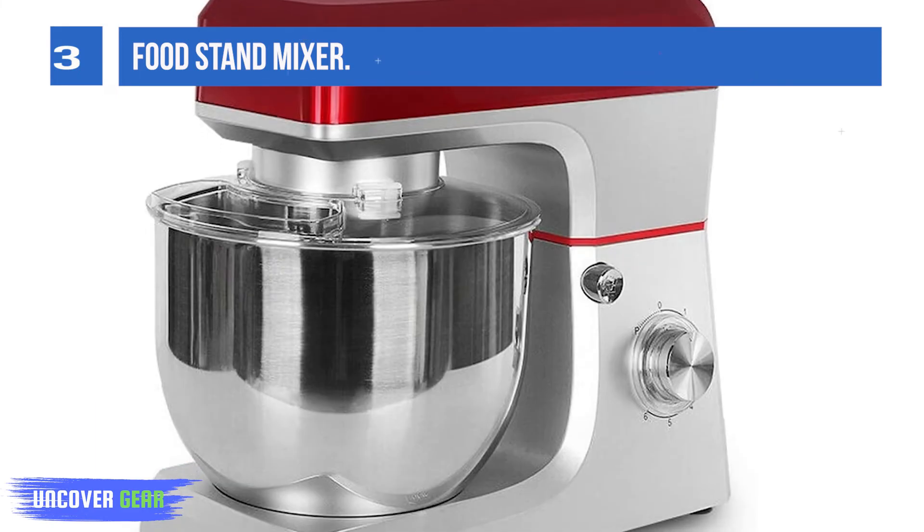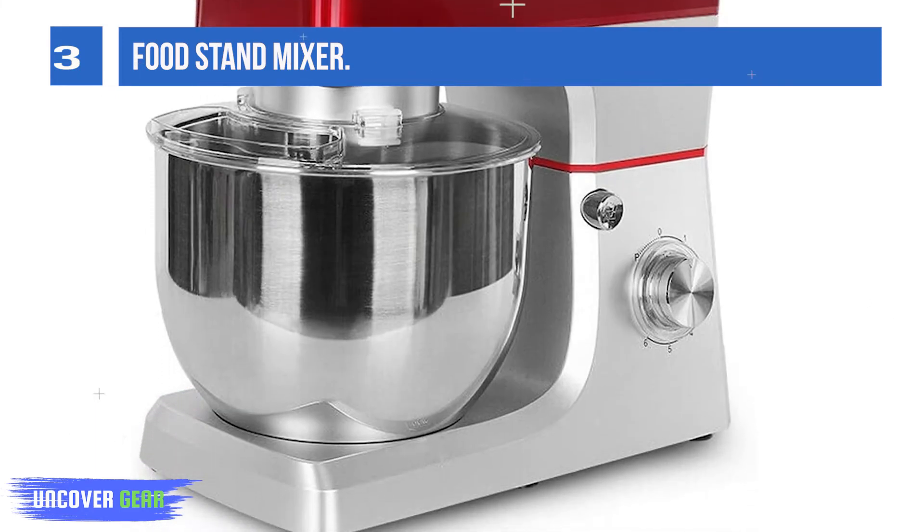The stand mixer can be used for multiple functions: kneading, pureeing, beating, and mixing.